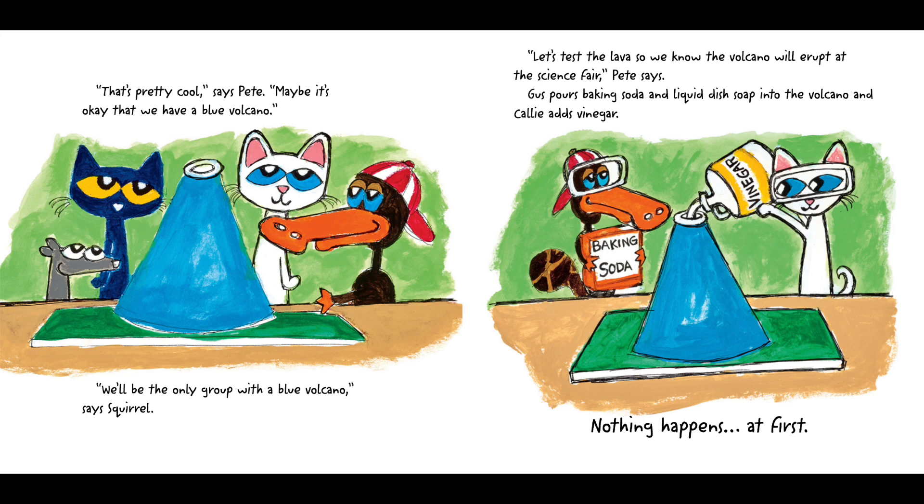"That's pretty cool," says Pete. "Maybe it's okay that we have a blue volcano. We'll be the only group with a blue volcano," says Squirrel. "Let's test the lava so we know the volcano will erupt at the science fair," Pete says.